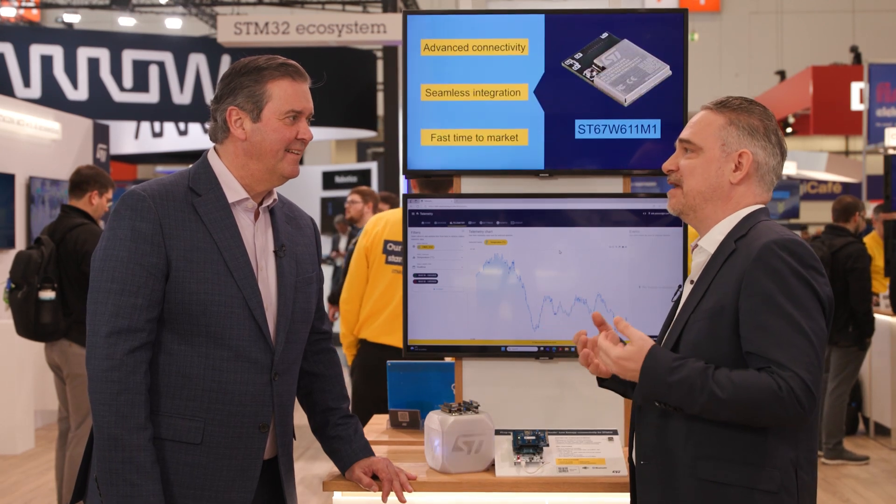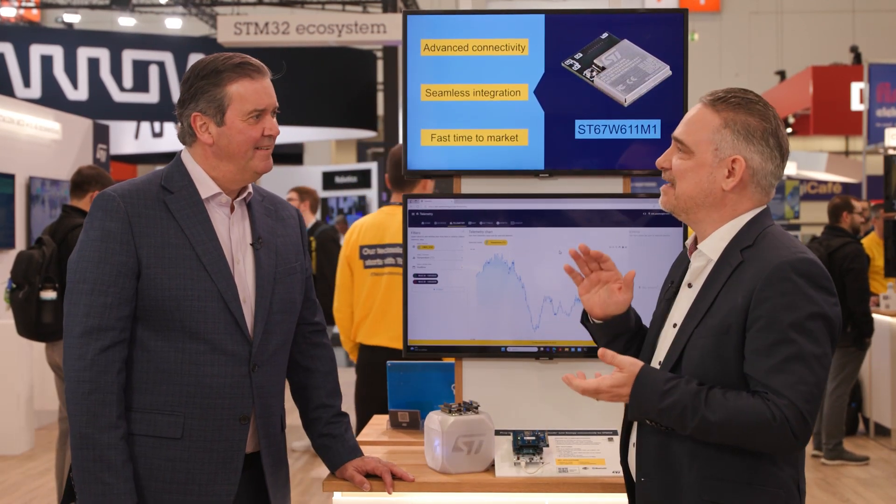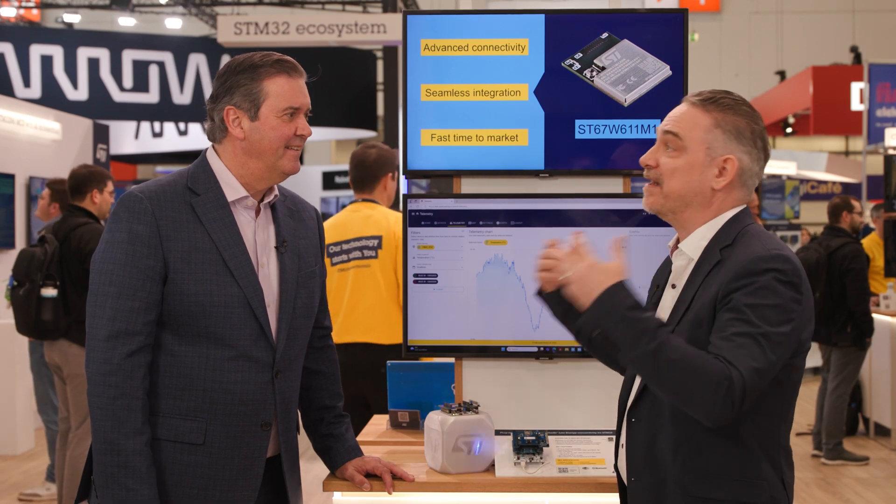Together with this, it seamlessly connects to the STM32 ecosystem. We have tools for STM32 Cube with software and developer tools, which really kick-starts any design. If you already have a development with the STM32, you simply add this module and you are ready to go wireless.